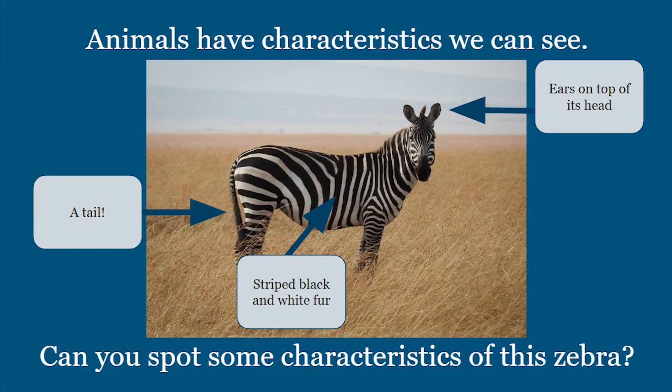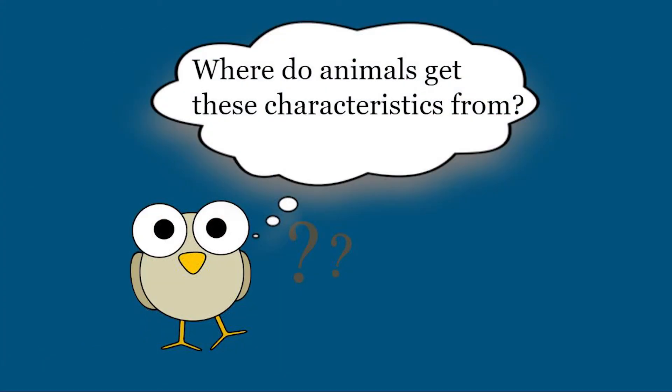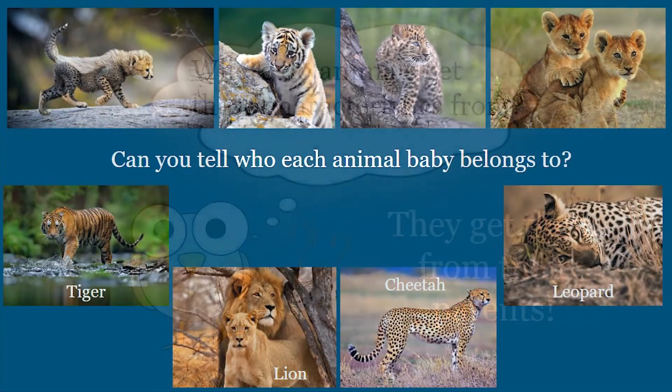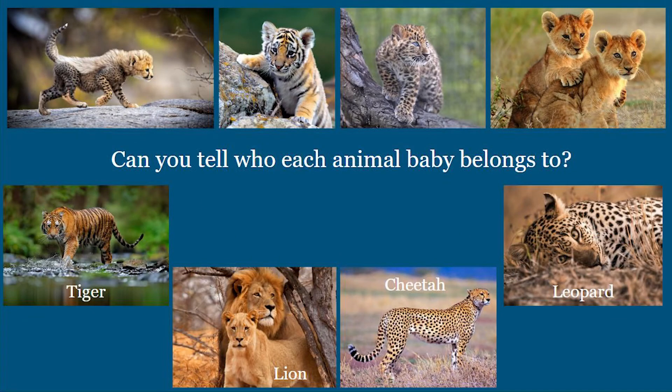Those characteristics sure are different from ours. But where do animals get these characteristics from? Well, they get them from their parents. Can you tell who each animal baby belongs to? Look carefully so you can find traits that match.